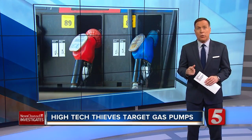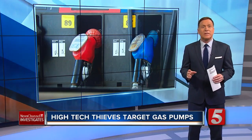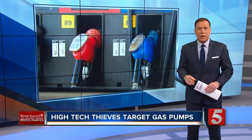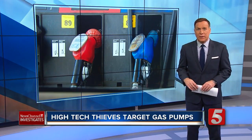High-tech thieves are targeting your credit cards at gas stations all across Middle Tennessee. They're installing skimmers inside gas pumps — you can't see them. Our investigative reporter Ben Hall was the only reporter to ride along with federal agents as they crack down on this growing threat.